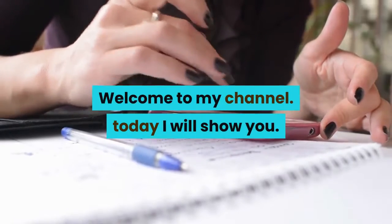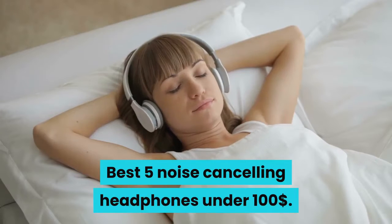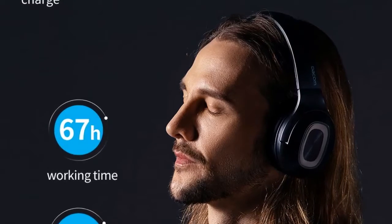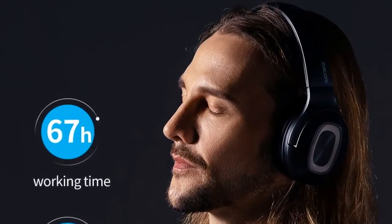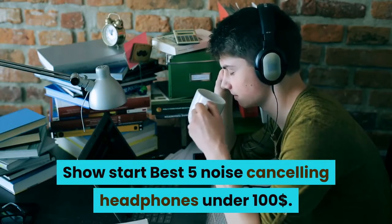Welcome to my channel. Today I will show you the best 5 noise cancelling headphones under $100. If you're new to my channel, please subscribe and press the bell icon. Starting with the best 5 noise cancelling headphones under $100.